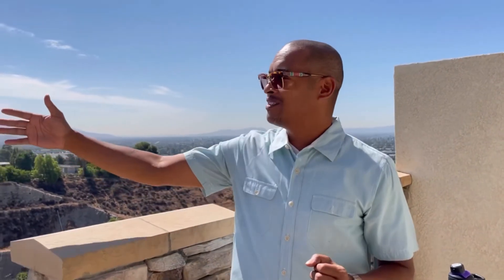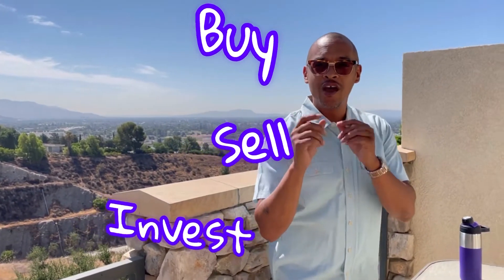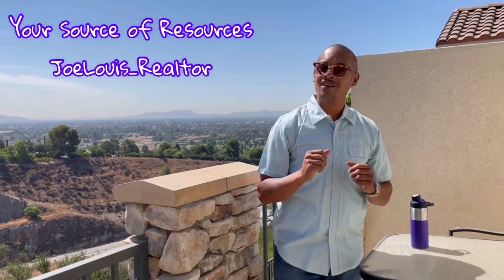And there you have it — just finished checking out this beautiful two-bedroom two-bathroom. Love the community pool with the spa, the cabana, amazing views. If you or somebody you know is looking to buy, sell, or invest, you have access to your source of resources. Make it a great day, please be safe.